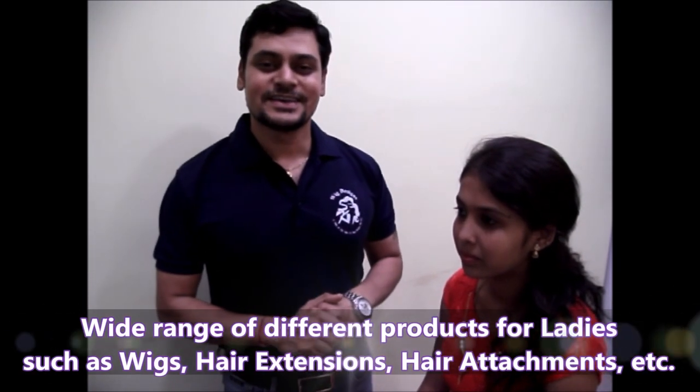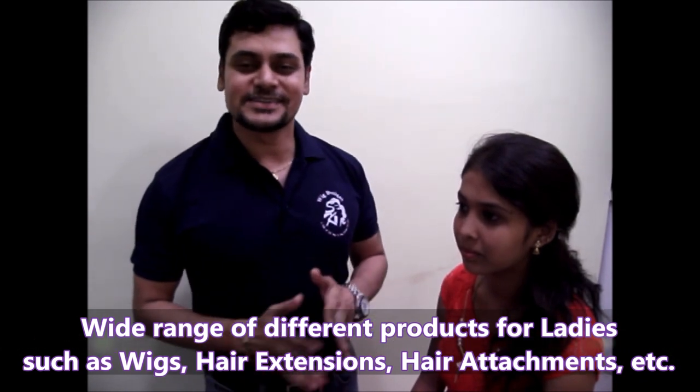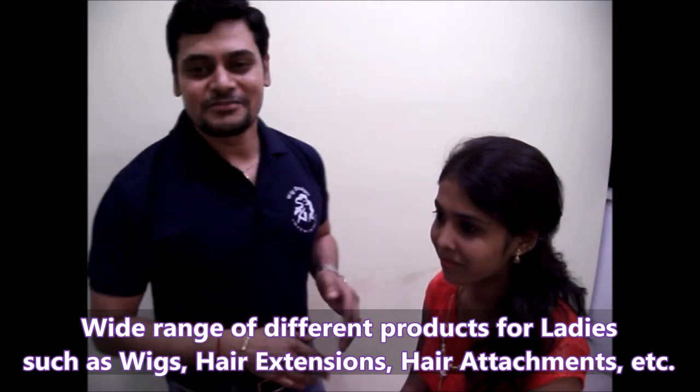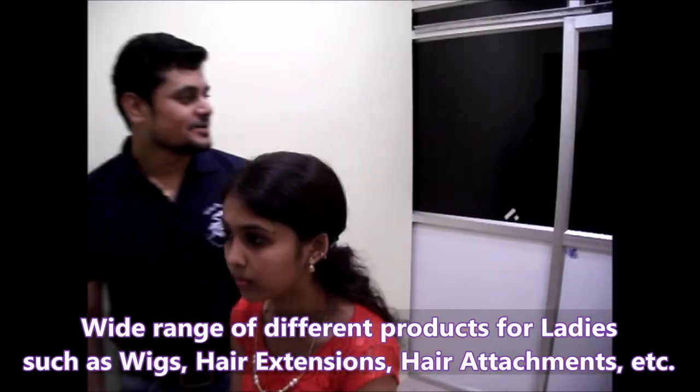Hi friends, I am Santosh. I am the CEO of Wig Designs Project Limited. We have a wide range of different products for ladies such as wigs, hair extensions, and hair attachments. Today we are going to show you some interesting things on making you look more attractive.